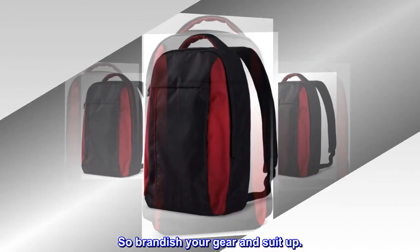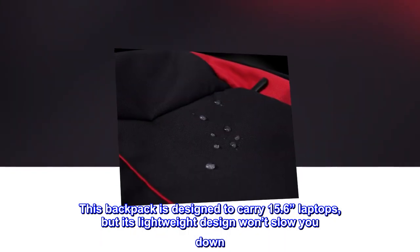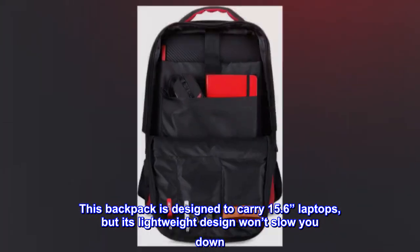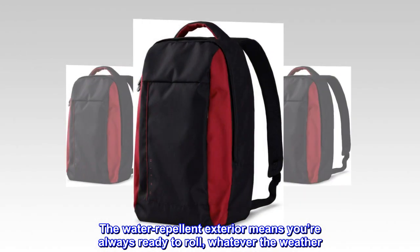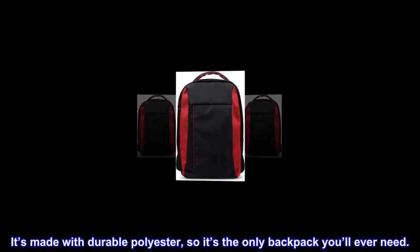So brandish your gear and suit up. This backpack is designed to carry 15.6-inch laptops, but its lightweight design won't slow you down. The water-repellent exterior means you're always ready to roll, whatever the weather. It's made with durable polyester, so it's the only backpack you'll ever need.